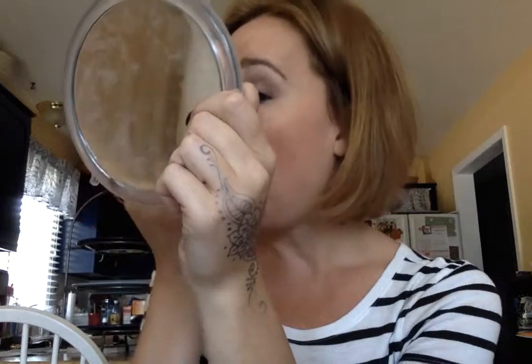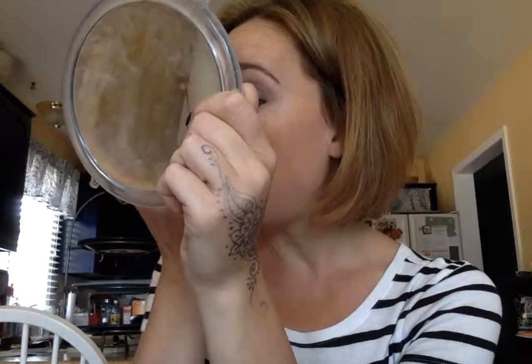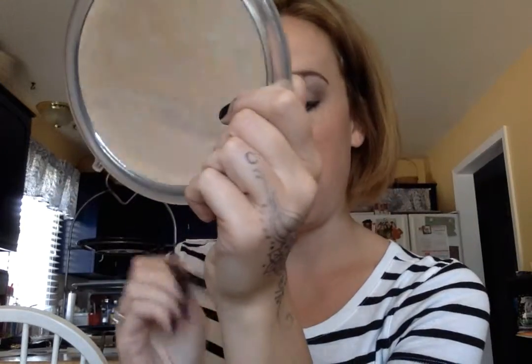If you need to, you can always go back in with Determined and put a little bit more on your lid. Also taking the deluxe brush again with Smitten — that highlighter color — we're just going to do our tear ducts.